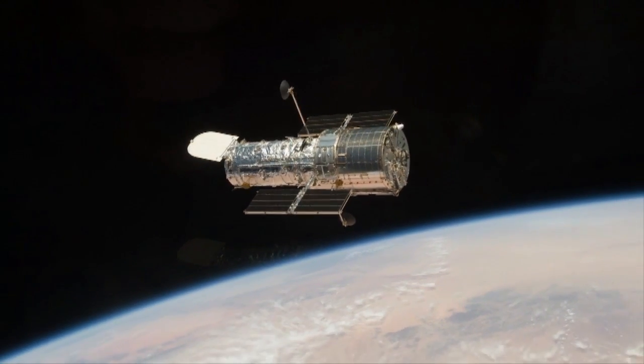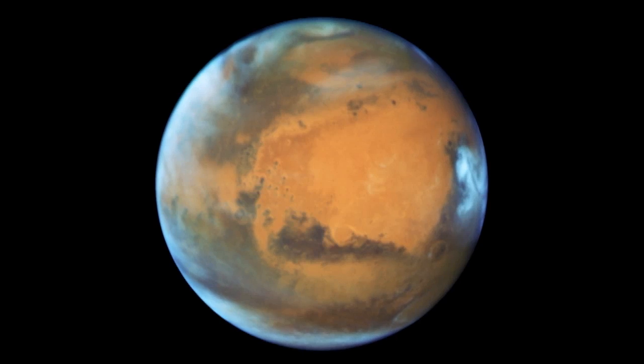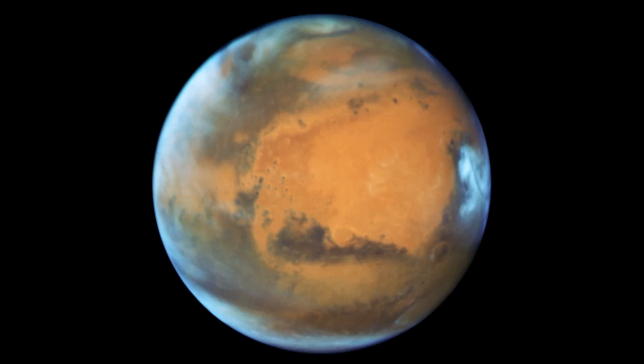Certainly. Hubble captures a wide range of colors which allows us to see lots of interesting features on Mars. In this new image we can see that large orange uplands plains region in the center, known as Arabia Terra. If you look closely you can see the Cassini crater in the middle. We can also see darker bedland regions to the south, and clouds around the whole planet — that's what you're seeing in that kind of wispy bluish-white color. Off to the right hand side you can see clouds surrounding an extinct volcano, and you can also see the polar regions clearly.